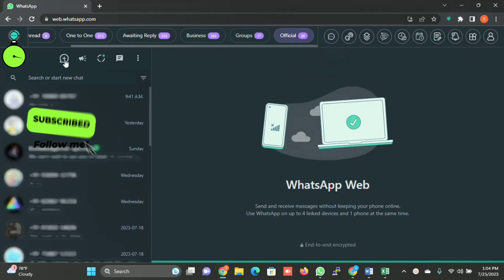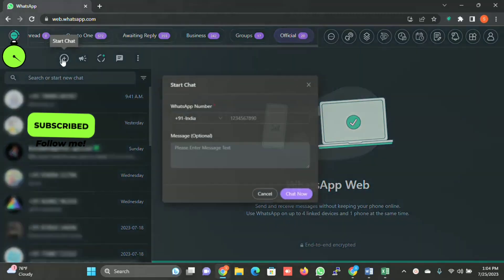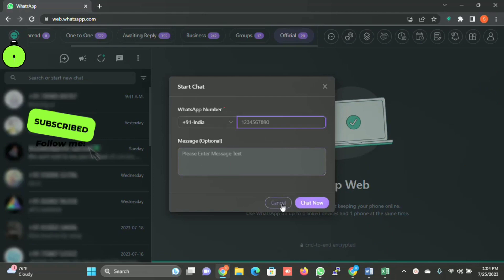Apart from that, there is a plus icon. When you click on it, you can write any number, write a message, and start chatting with them without saving the number on your phone or on your WhatsApp.